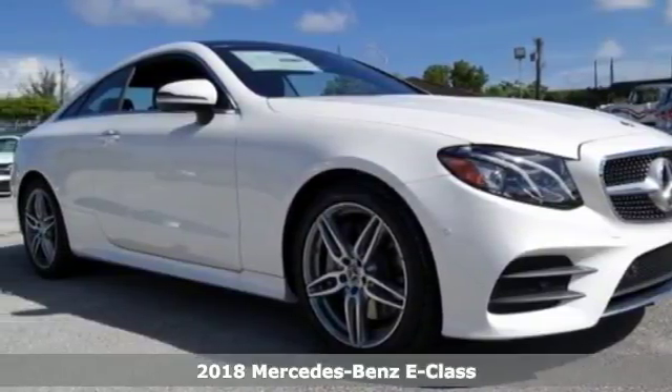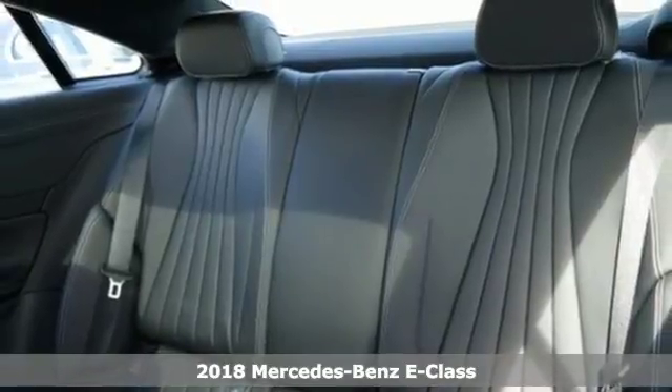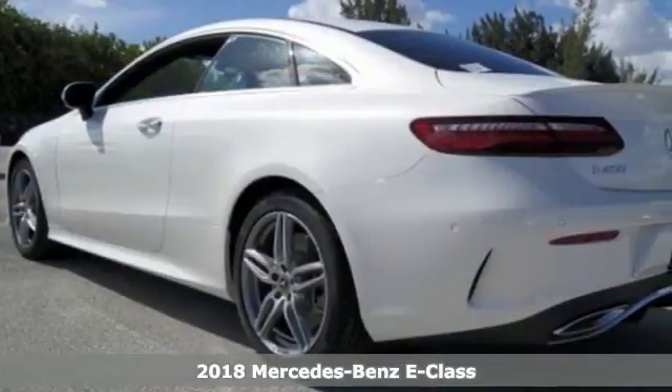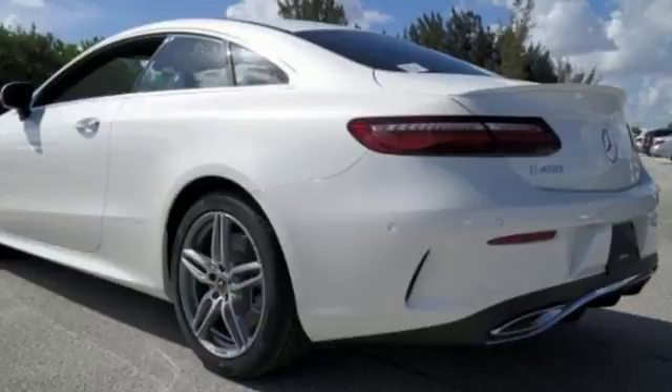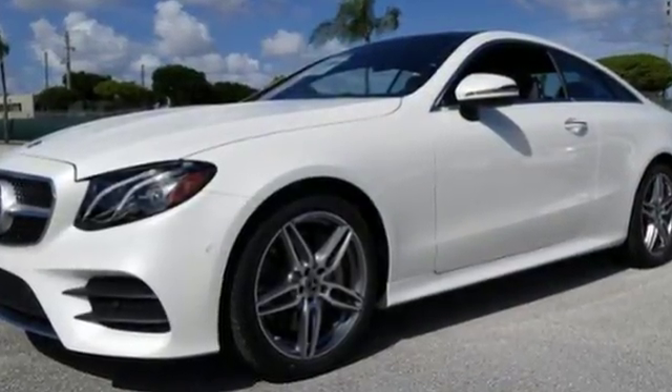Here's a 2018 Mercedes-Benz E-Class — because it's the best, that's why you want a Mercedes-Benz. It pampers you with tailored, sculpted seats and a panoramic 12.3-inch display that's more screening room than touchscreen.